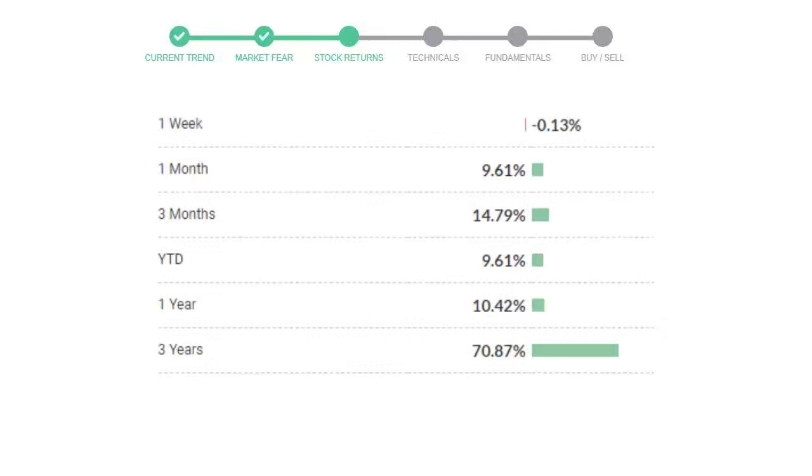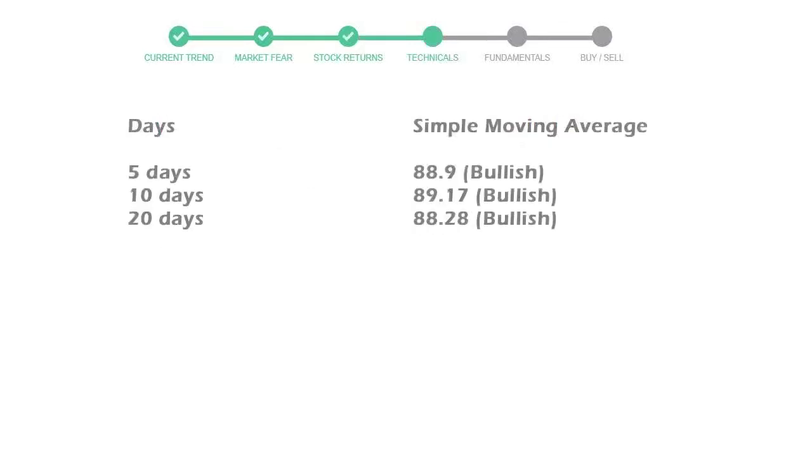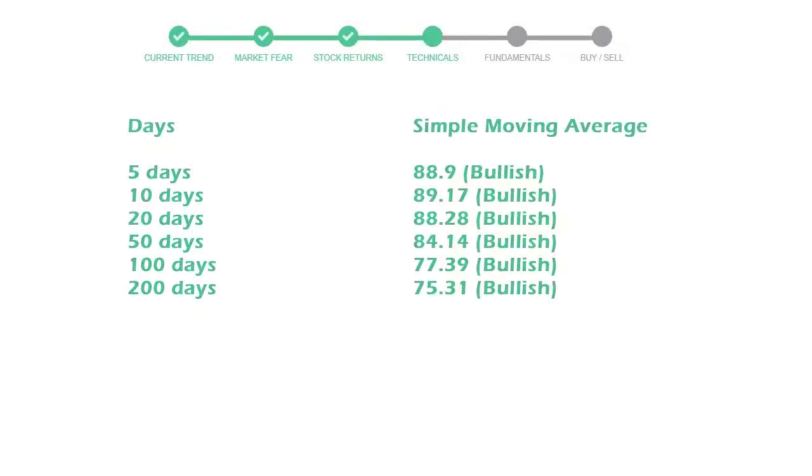Now let's have a look at simple moving average data. The moving average indicates what could be the next footprint of the stock price in the near future. The 5-day average is 88 with a bullish indication, the 10-day is 89 with a bullish indication, and the 20-day average is 88, which is also a bullish signal.